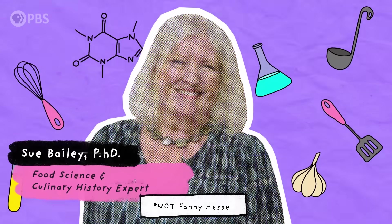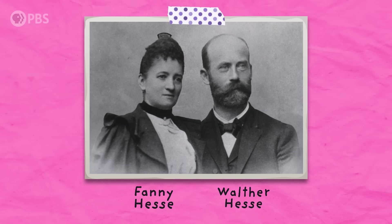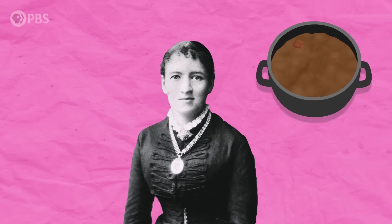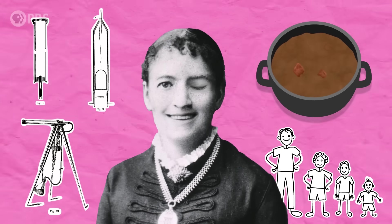Luckily, the answer lay in the kitchen — thanks to Fanny Hess. Fanny was the wife of a frustrated German microbiologist having real problems growing microbes in the lab. She was making beef broth for her family, which was also being used as a culture medium to feed the microbes. So while making dinner, she was essentially an unpaid, unofficial research assistant. But she was also a mother, a wife, and a scientific illustrator in her own right — and she was a clever woman.